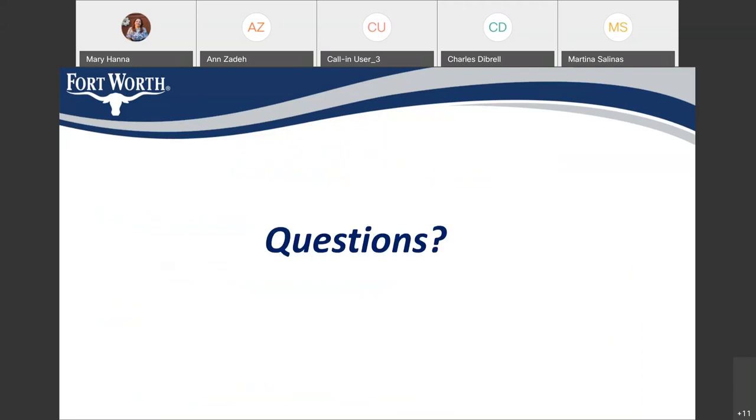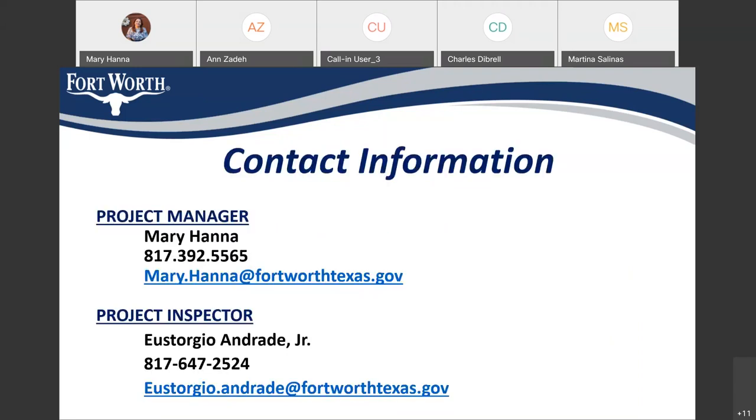Sally or Jess, do we have anything in the chat? We don't have anything in the chat right now, Mary. If any residents want to unmute themselves to ask a question, you are welcome to do that. Anyone have any questions?